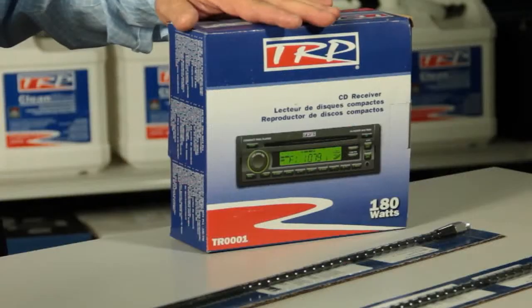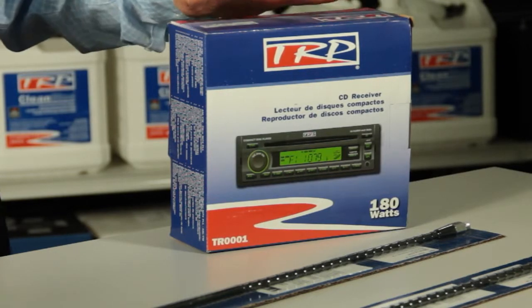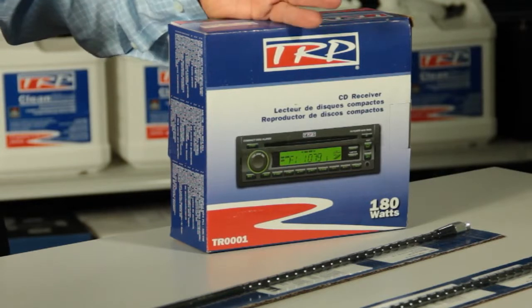The base of the TRP product is the radio. This radio develops 180 watts — that's enough power that you'll be able to hear what's going on on the radio over even some background noises. This radio also has a CD player, which makes it very nice for the customer if he wants to just listen to his CDs.